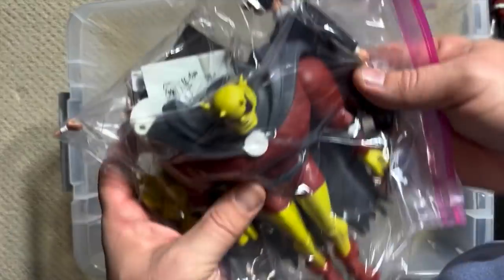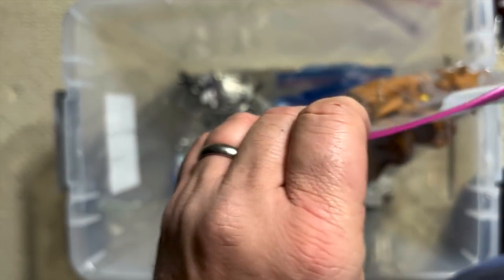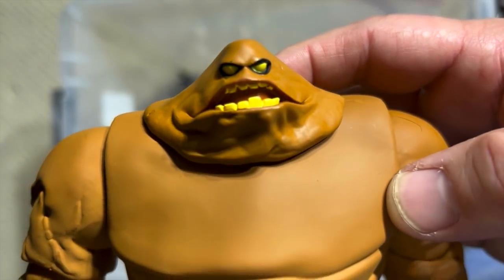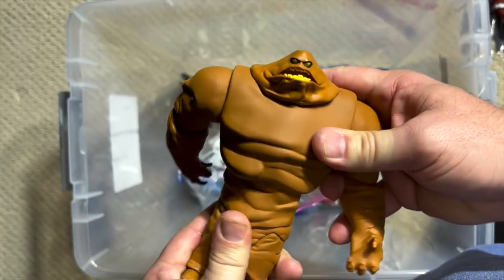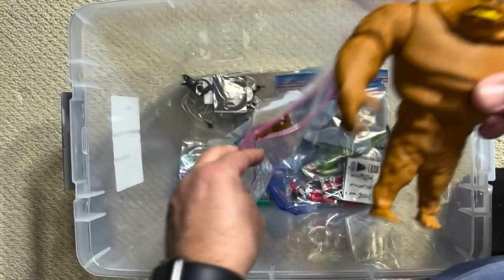Here is Clayface, and this version has really transcended the cartoon and become his definitive look. Again, a mammoth figure — huge. Look at how each of the individual yellow teeth are sculpted in there. He's got a cool pivot waist that allows you to do a lot with him and with his poseability, particularly with these ball-jointed shoulders. You can really get him into some super muck-intensifying poses.